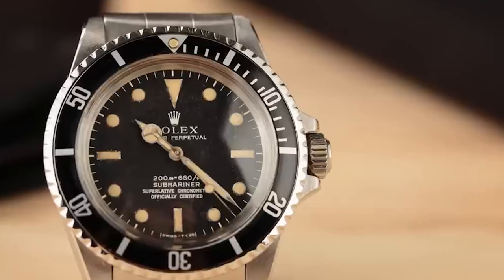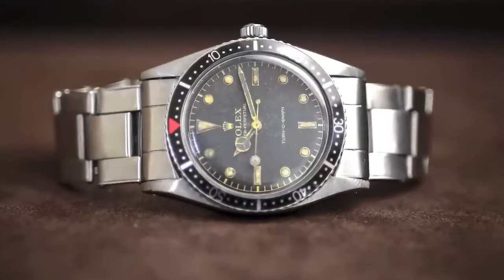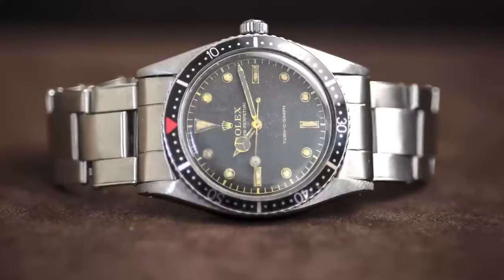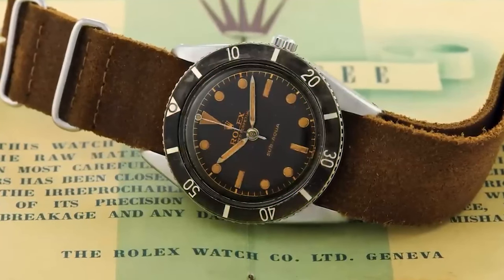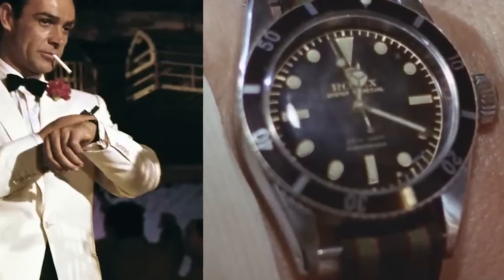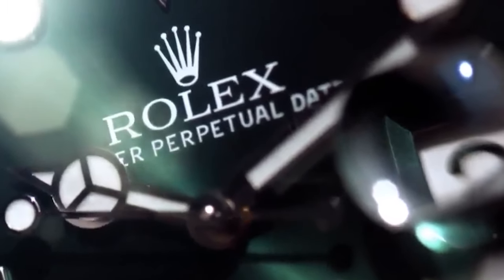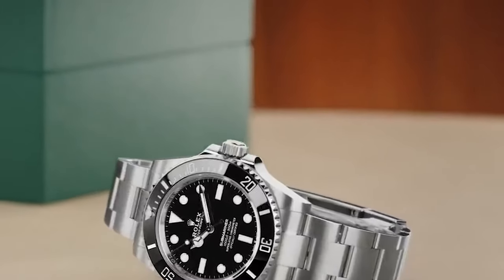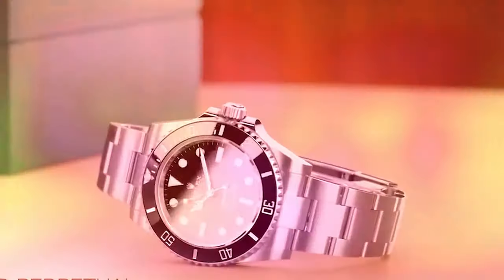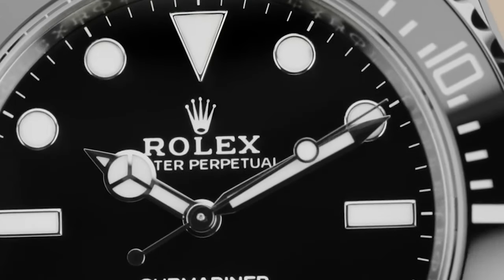The gilt dial gleams with golden elegance, where text, indices, and hour markers take on a golden hue. Crafted through galvanization, these dials were used in the earliest Rolex Submariner models, lending them an aura of luxury. The glossy dial, introduced in the 1980s, pairs refined charm with white text and luminous markers surrounded by white gold, and remains a hallmark of luxury and precision.